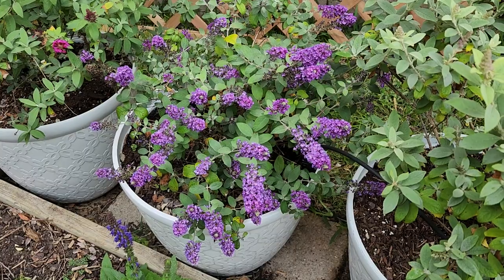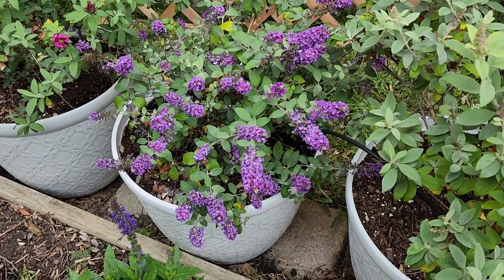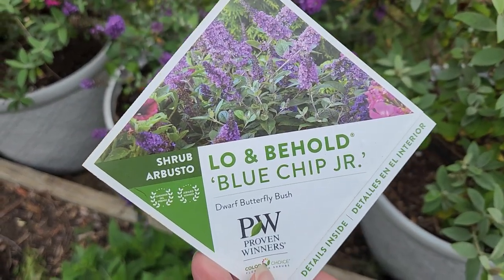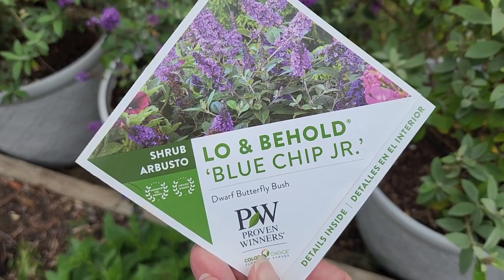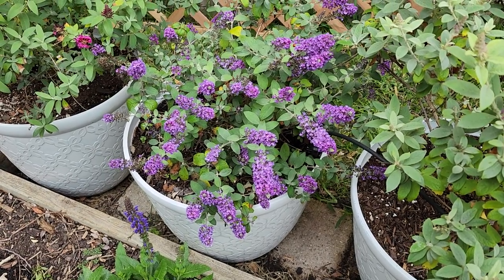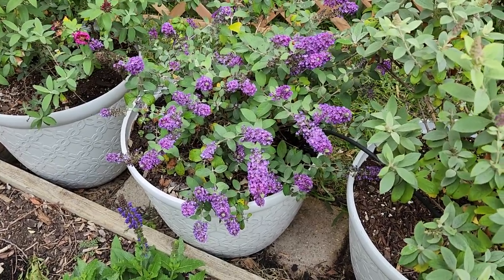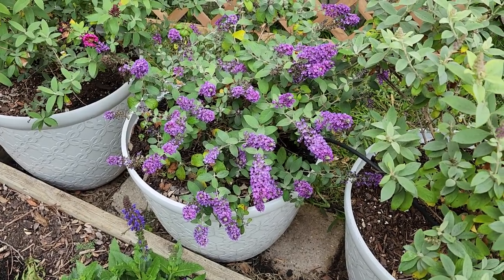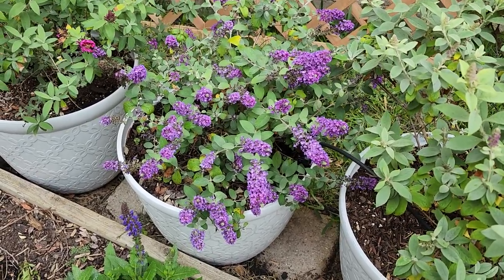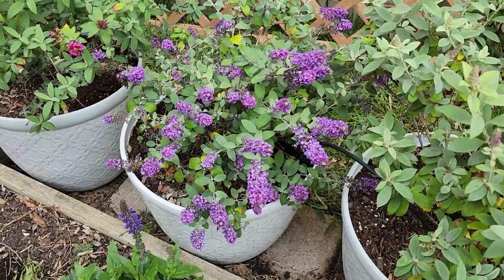The next butterfly bush I want to share with you is a dwarf butterfly bush from Proven Winners. Let me bring up the tag — this one is Lo and Behold Blue Chip Jr., and this one is just starting to prolifically flower again. I have these all in pots because I have so much better luck, as I mentioned, with butterfly bushes in the heat and humidity and lots of rain. The thing I like about this one is it is really, really small, but it doesn't have small blooms — the blooms are just nice and large, and I would actually like to get more of these.